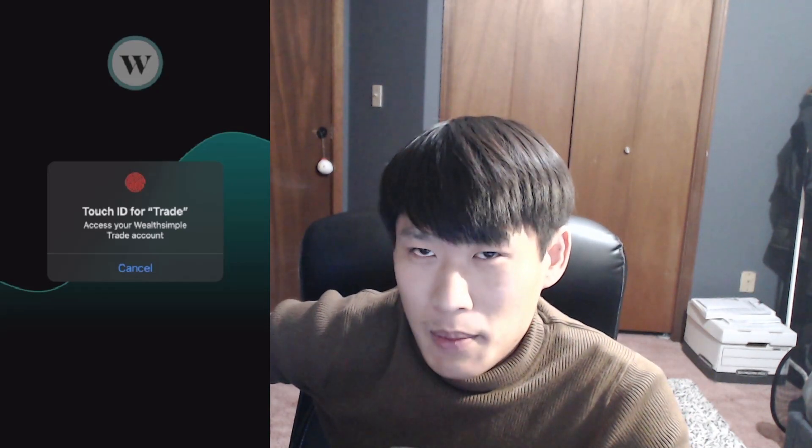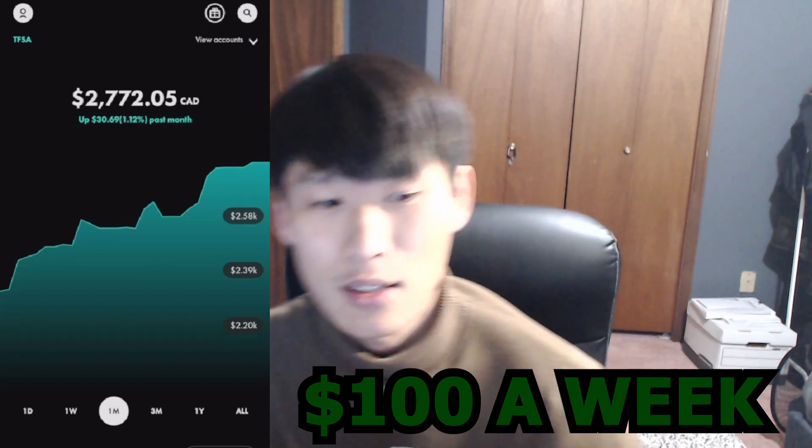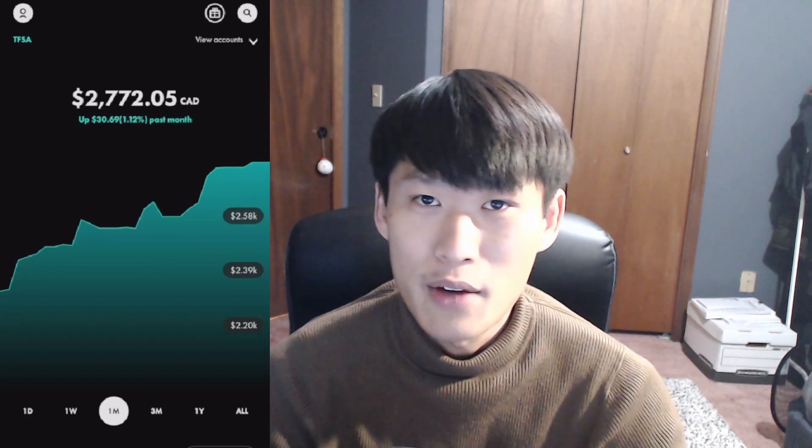Welcome back to the channel guys. I'm your host Buckning and today we're going to give you an update on the portfolio for the beginning of the week. It is Tuesday so you will see this video Wednesday. This is where we put $100 a week into a tax-free savings account to build a dividend portfolio right in front of your eyes.